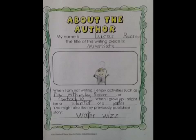When I grow up, I might be a scientist or a painter. You might also like my previous published story, Water Whiz.